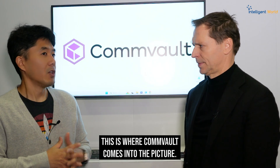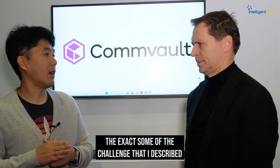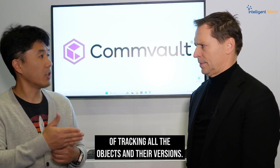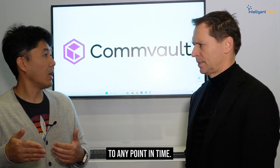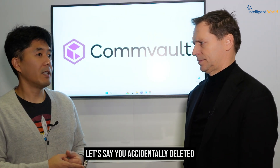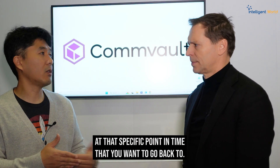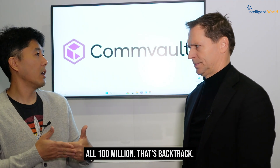This is where Commvault comes into the picture. We automate the entire process and address the challenges of scale and versioning. We're launching today a new feature called Clumio Backtrack. Backtrack automates the whole process of tracking all objects and their versions, whether you have 100 million or 80 billion objects. If an accident happens — say you accidentally deleted 100 million objects out of a bucket with 80 billion — you tell us you want to go back to yesterday at 5 p.m. and 32 seconds. Backtrack figures out exactly which object versions need to be visible at that point in time, and we restore all 100 million. That's Backtrack.